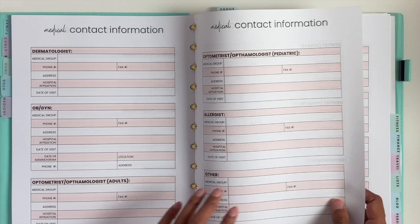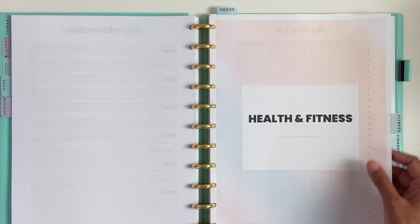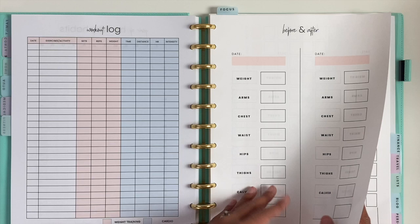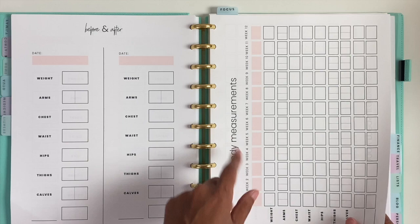Then we have dental contact, prescription information, and allergy information. After that is the health and fitness section — this has your sleep tracker, year of moods, year of healthy habits, a workout log, and a before-and-after body measurement tracker. I provide a lot of different options for body measurements, and the one I like to use is the 12-week version. Then we have a training plan for your workouts.